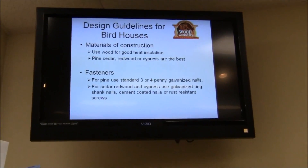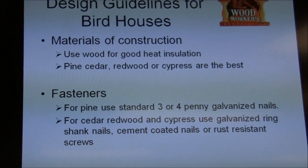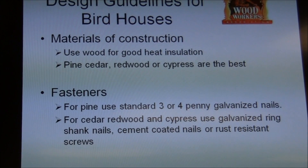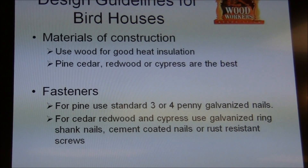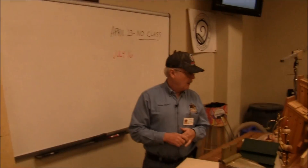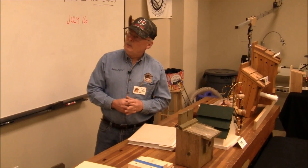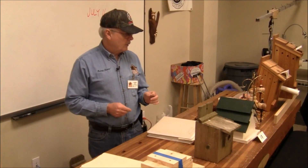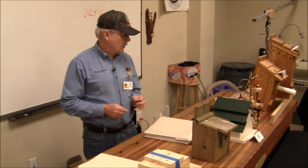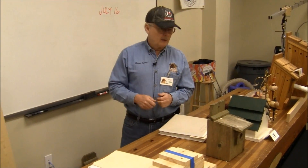If it's a pine house, you want to use three- or four-penny galvanized nails. I've used finished nails before, but they aren't always the best — if the sides of the house start to warp, a finished nail can pull through. So I've started using common nails with the big head. Particularly if you're building these with a kid, those common nails are easier for a child to drive than a finished nail. They're less likely to bend, a little stouter, and easier to hit the head.